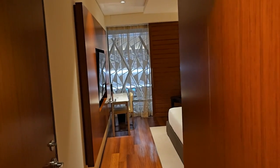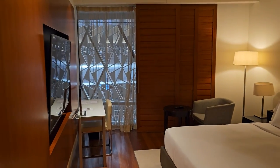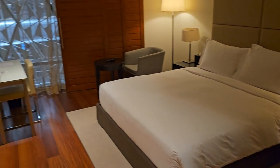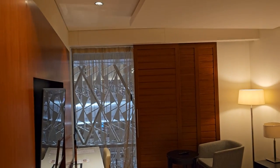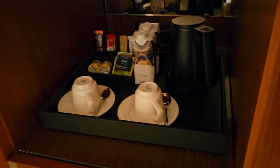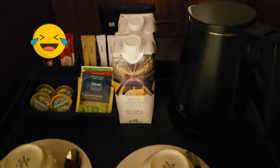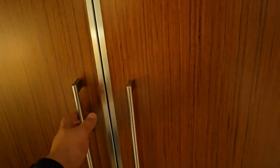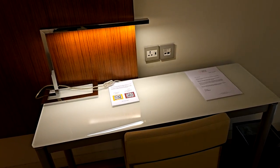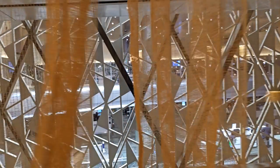The AC in the room worked very well, and the wood finishes felt warm and inviting. The room had waters provided, along with hot teas. The coffee, however, was Nescafe instant — big fail. There was plenty of storage including a safe for your belongings. If you need to do some work, the desk is more than adequate and sits next to a window that looks back into the airport terminal.